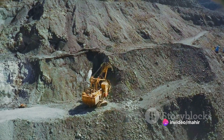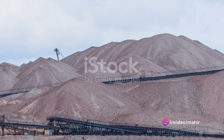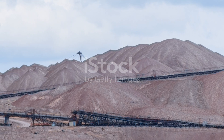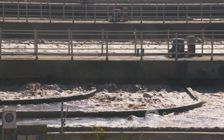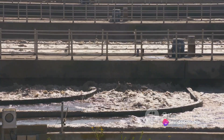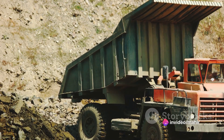This grinding process not only makes the extraction of these minerals easier but also aids in the transportation of the tailings later on. The ground material then goes through a process of concentration and separation, where the valuable minerals are separated from the waste material. The waste material, now referred to as tailings, is mixed with water to create a slurry, which is then transported to the tailings dam.